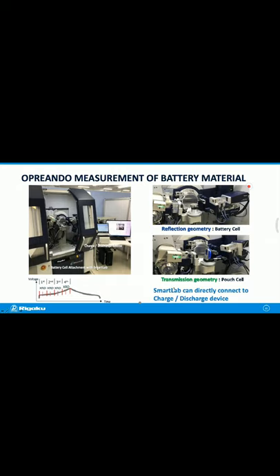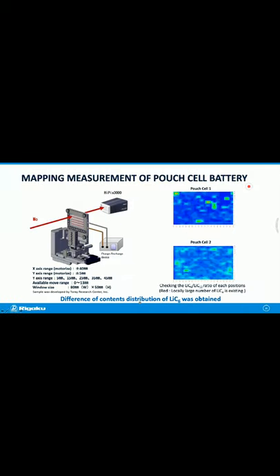Another question: what kind of optic is used with molybdenum for mapping a battery pouch? For this case, a convergent beam was used — this is a focusing beam where the beam is focused on the detector surface. We want to get high intensity and high resolution. For the mapping measurement, a small slit, height-limiting slit, and small incident slit are used to perform the mapping.